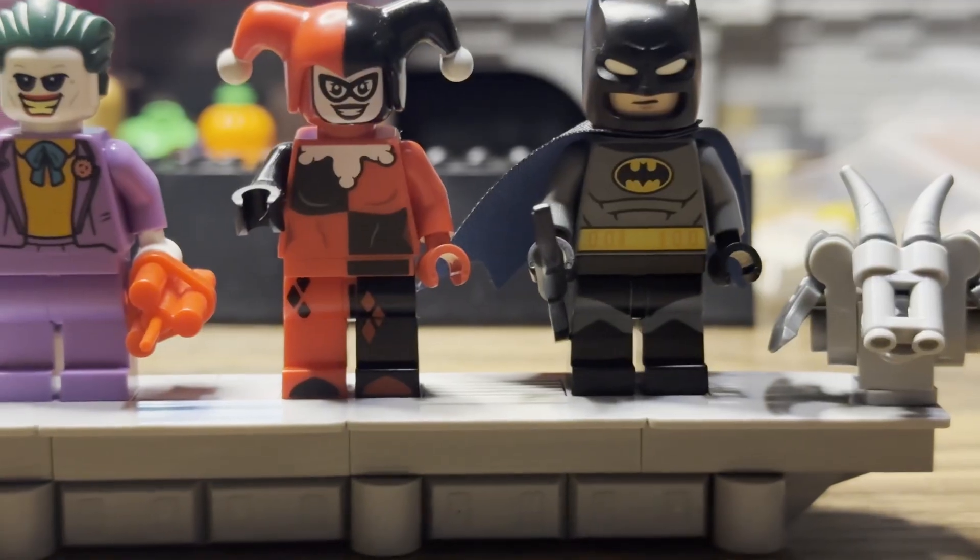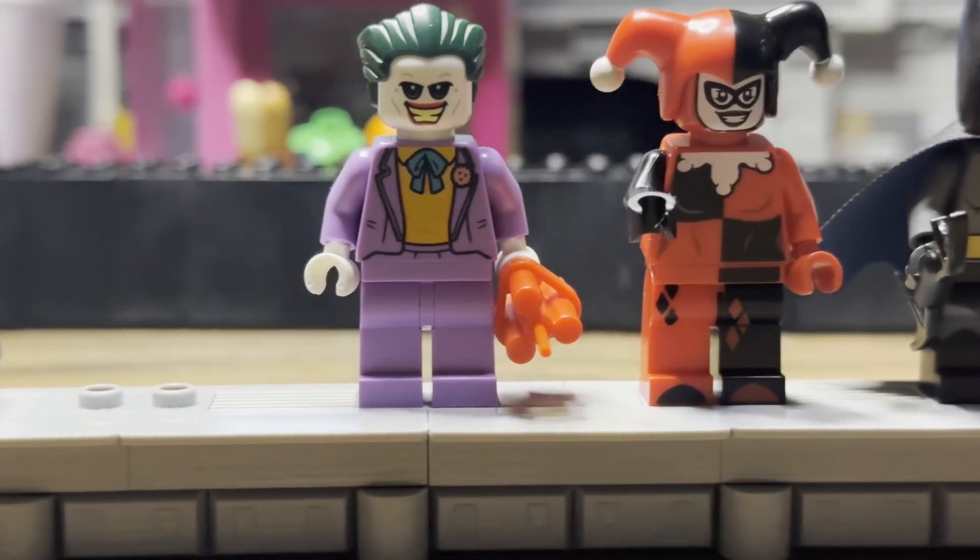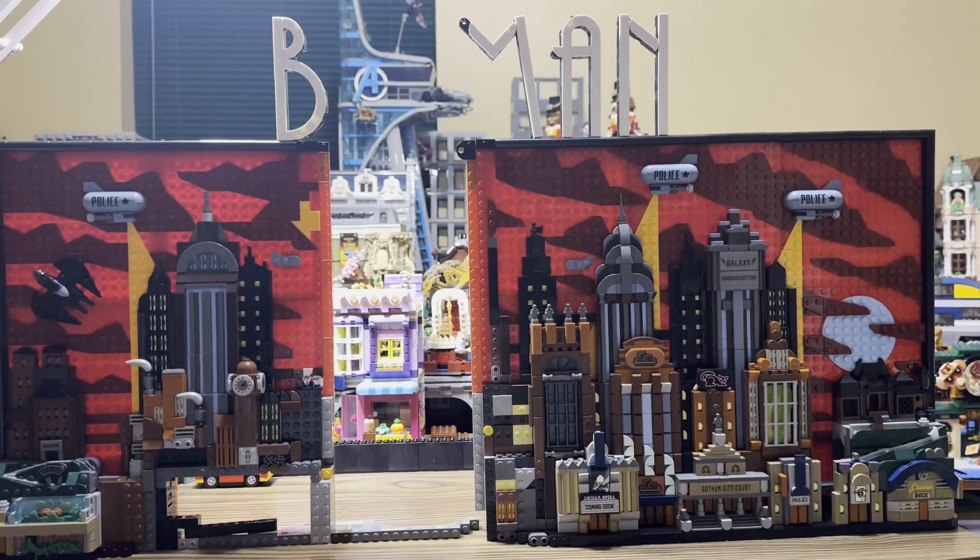What's up Lego DC Batman fans, back for a Wayne's World Wednesday. We're gonna continue building the Gotham skyline art. This is where we left off last time — we've got this gaping hole and we're gonna fill this up today.